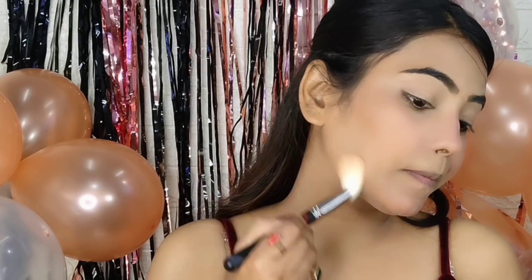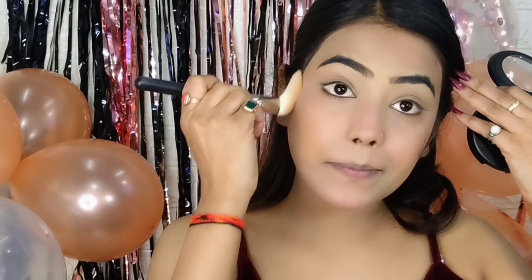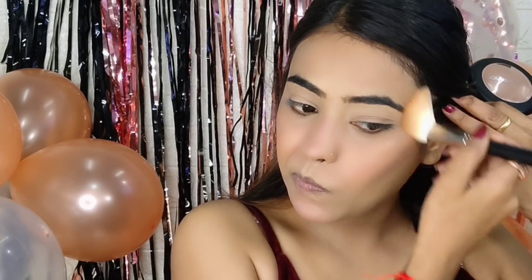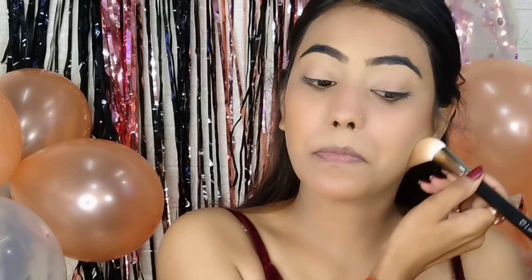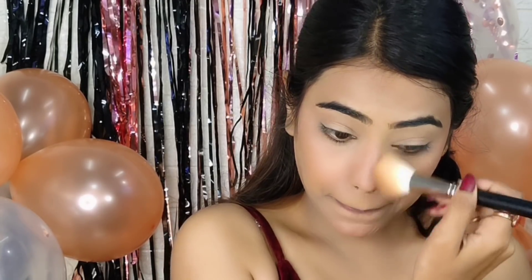For contouring, I have used Colour Scents contour powder. This is a very good contour powder — it gives a very subtle contouring effect. I applied it to the hollows of my cheeks, forehead, cheekbone, and a little on the nose.